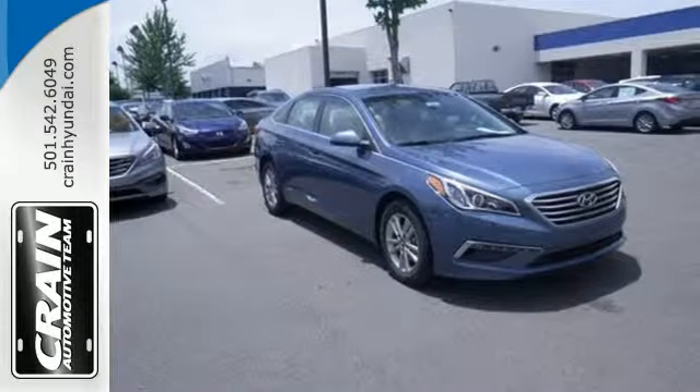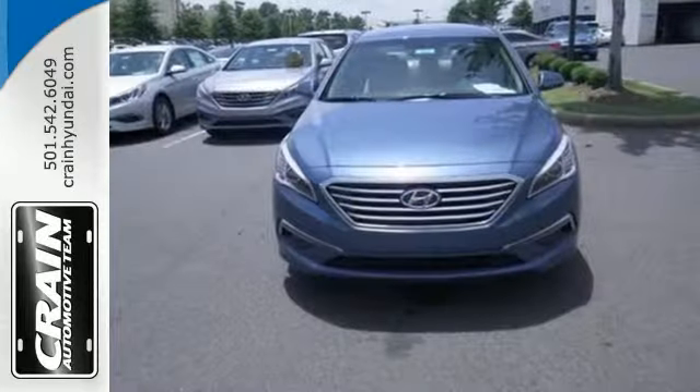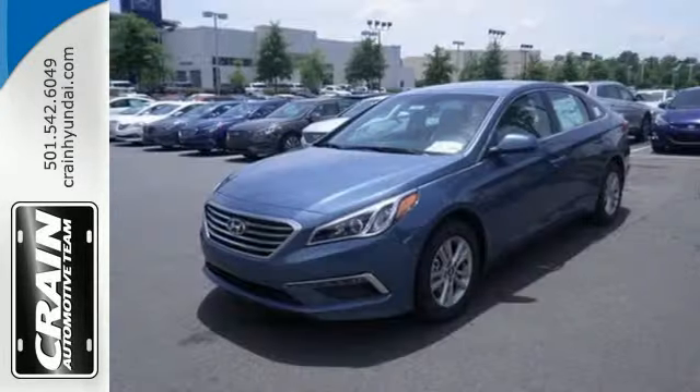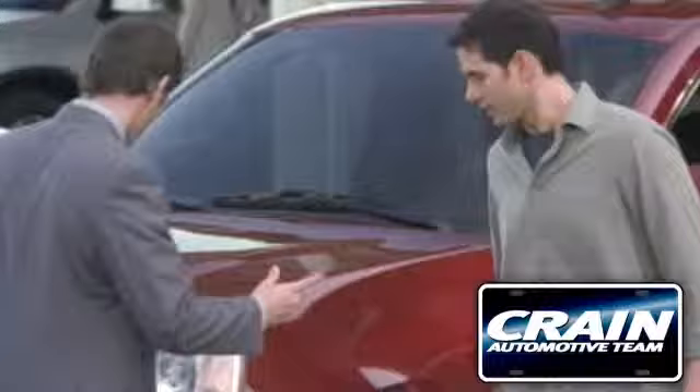It is also equipped with LED daytime running lights, stability and traction control, and multiple airbags. Hurry in today and take this sophisticated 2015 Sonata for a test drive. Visit us anytime at Craneteam.com.